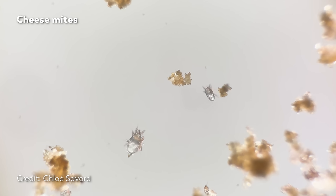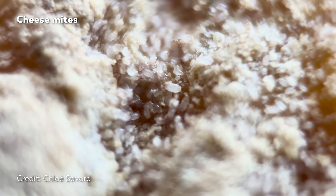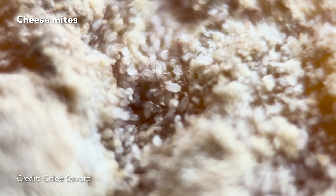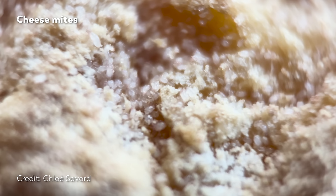Milbenkäse is the cheese that it is because of those mites. It begins as a low-fat curd cheese, kind of like cottage cheese, mixed with salt and herbs, and then it is ripened in a wooden box. Inside that box are cheese mites — more specifically, the species Tyrolycus caesae. These mites feed on rye flour added to the box, producing digestive juices full of enzymes that help carry out the fermentation needed to develop the cheese. And after anywhere from a month to a year, you can eat the cheese, mites and all.